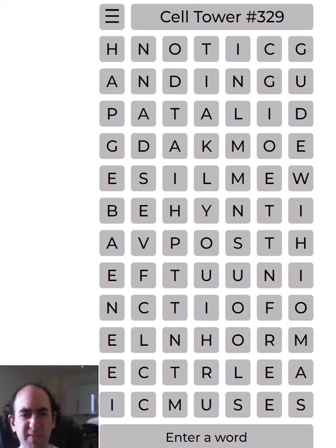Hello again. Today I'm attempting the cell tower puzzle. I've done this on the channel before, but not for a while. So let's see how we get on.